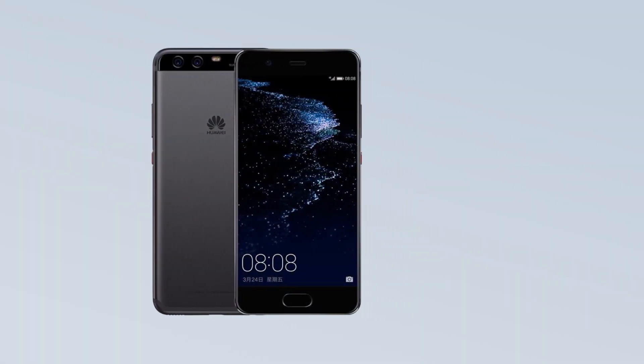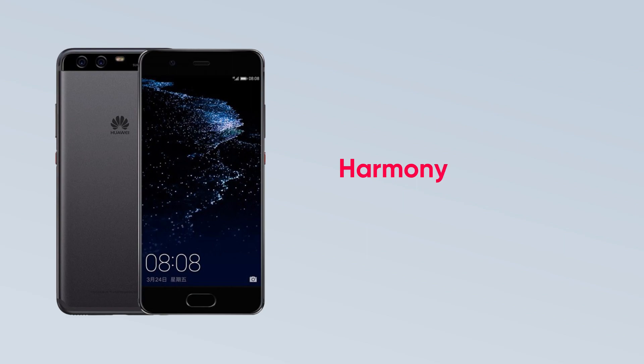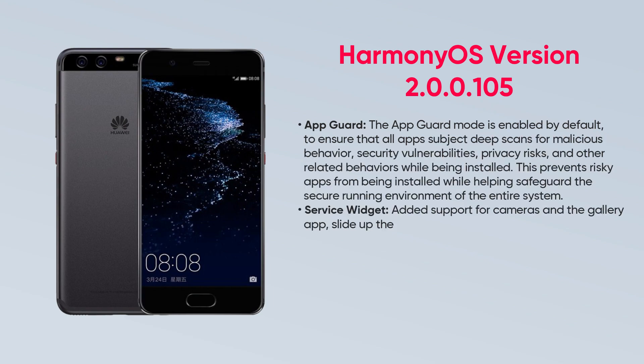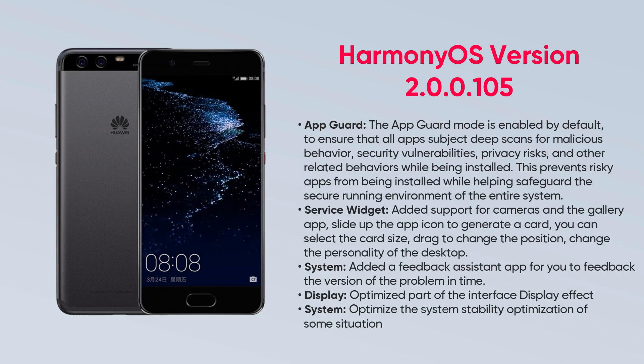Huawei Mate 9 and P10 smartphone users are receiving HarmonyOS version 1.0.5, with additional features to App Guard, service widget, and system, as well as optimizations to display and system.